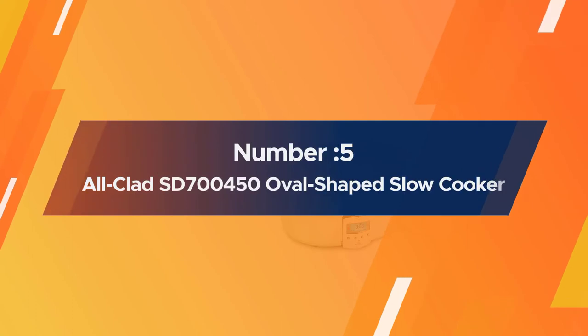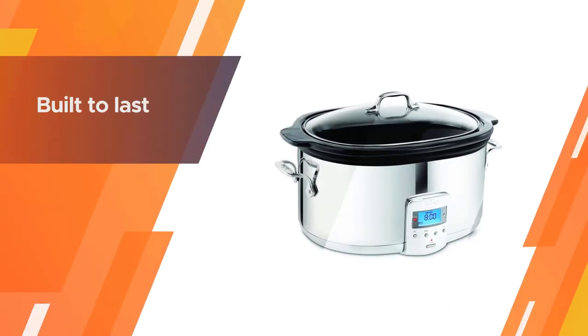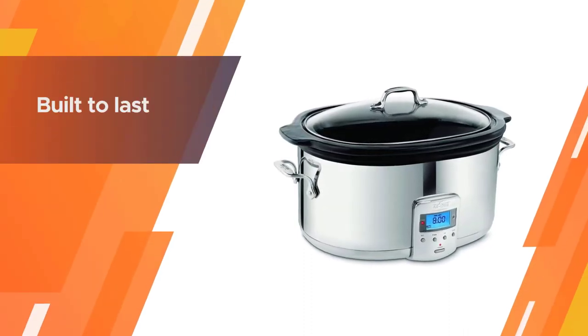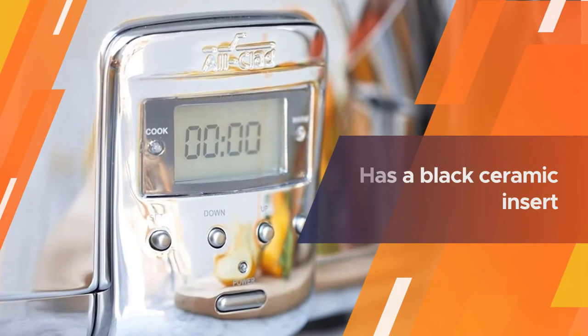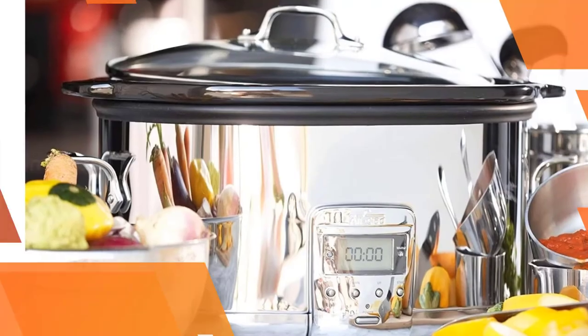Number 5: All-Clad SD700450 Programmable Oval-Shaped Slow Cooker. A high-end slow cooker that's built to last, this oval model holds 6.5 quarts and has a black ceramic insert, a glass lid, a digital display, and sturdy stainless steel handles.